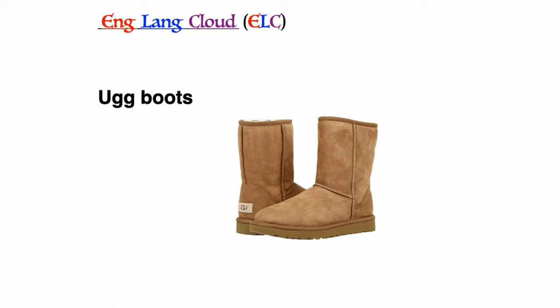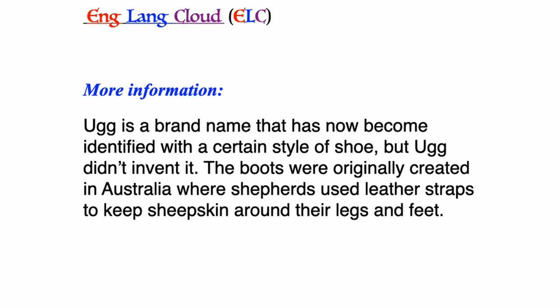Ugg boots: Ugg is a brand name that has now become identified with a certain style of shoe, but Ugg didn't invent it. The boots were originally created in Australia, where shepherds used leather straps to keep sheepskin around their legs and feet.